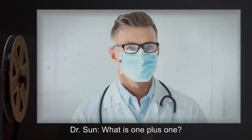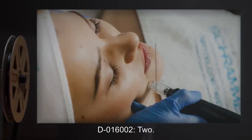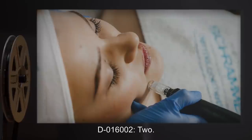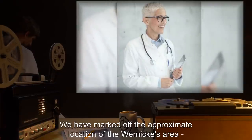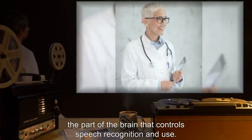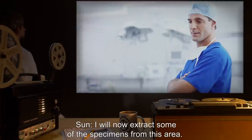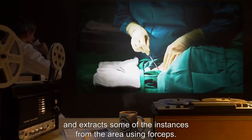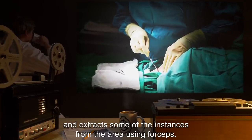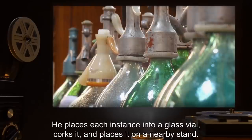Dr. Sun: What is 1 plus 1? D-016002 pauses for a moment. D-016002: Two. Dr. Robin: We have marked off the approximate location of the Wernicke area, the part of the brain that controls speech recognition and use. Dr. Harlow: Thank you, Dr. Sun. I will now extract some of the specimens from this area. Dr. Harlow carefully makes an incision into the dura mater and extracts some of the instances from the area using forceps. He places each instance into a glass vial, corks it, and places it on a nearby stand. Each instance appears to stir to life and begin wriggling only upon being removed.